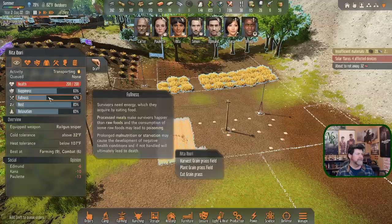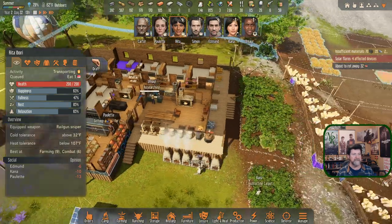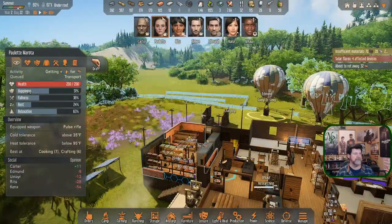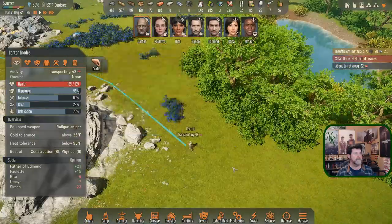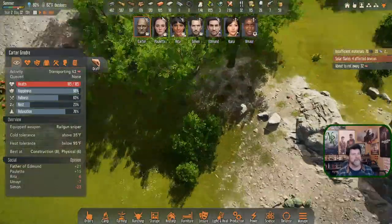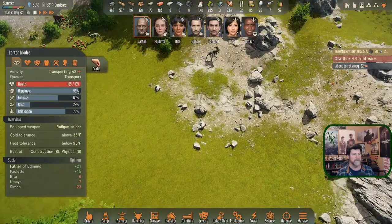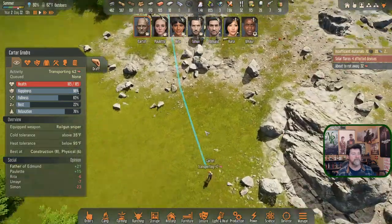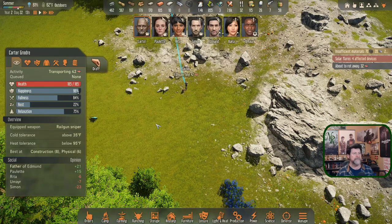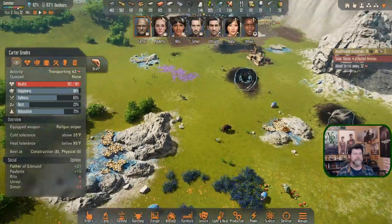We're still in the solar flare. Rita, you're going to transport - let Simon do the transporting. Let you finish getting a meal, fruitcake. Do your transporting, eat a fruitcake, and then spend until tonight harvesting the last of this stuff. Paulette is cooking. Carter, you're hauling - there's leather left over here. Holding shift turned it into a second trip. Only on episode 32 and I'm still learning how to do this.